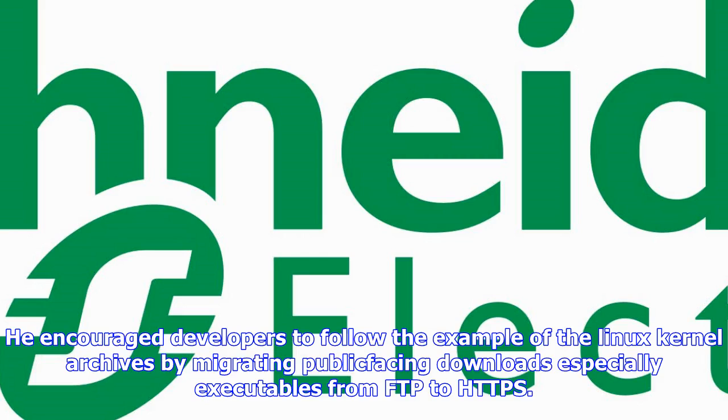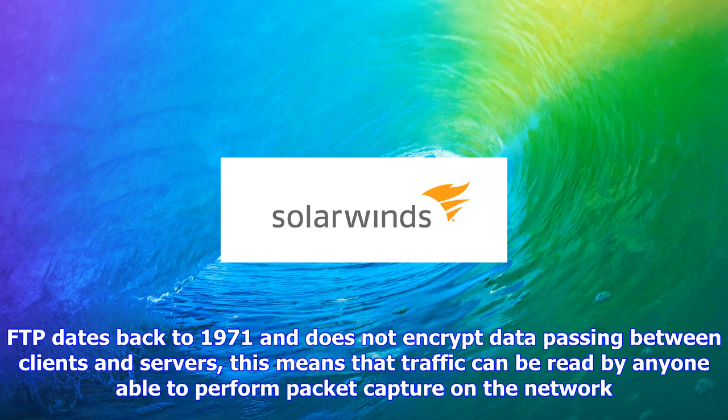FTP dates back to 1971 and does not encrypt data passing between clients and servers. This means that traffic can be read by anyone able to perform packet capture on the network. It can be secured with SSL/TLS, known as FTPS, but many browsers do not support this.